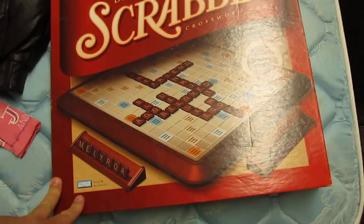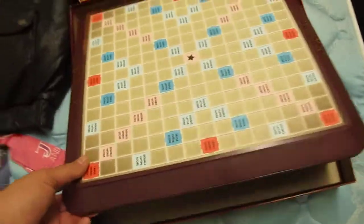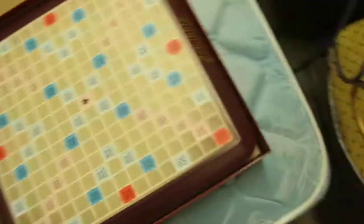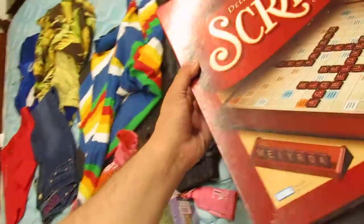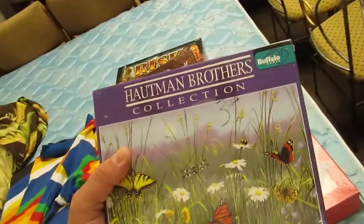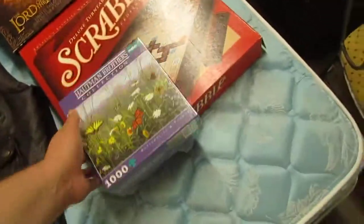I also got the Deluxe Scrabble — the one with the big plastic board with a turntable base. If it were in really good complete condition this would be a $50 game, but this one has splits on the corners, so I listed it for $40. I believe all of these are ending later tonight, so hopefully I'll add a few more sales to my total for the week. I also picked up a brand new sealed Buffalo Games thousand-piece puzzle for $3. I'm probably going to bundle it with some other Buffalo Games puzzles I haven't sold yet.